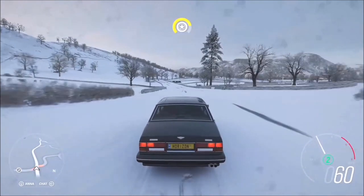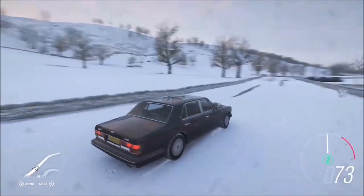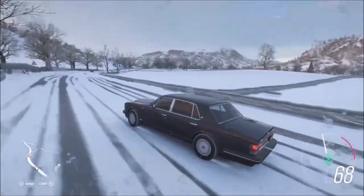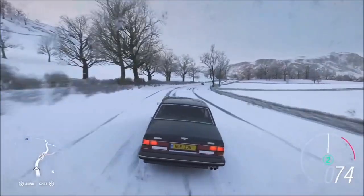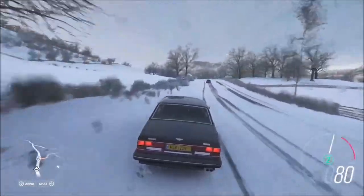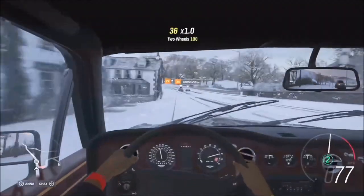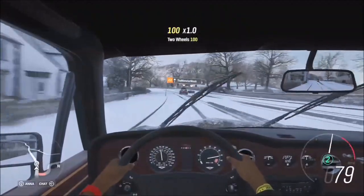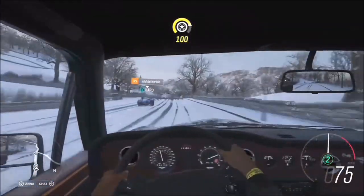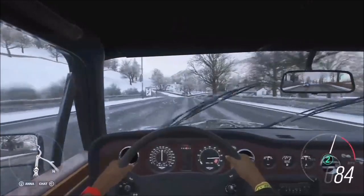We've added the Bentley Turbo R to Horizon - it's got a six and three quarter litre Rolls-Royce turbocharged V8 and does naught to 60 in about six seconds. What people don't know about these cars, especially in this era, is they were all fully hand built with real luxury. Looking inside the car, there are loads of leather trims and wood trims - it's like wood trim inception, it's really really cool.